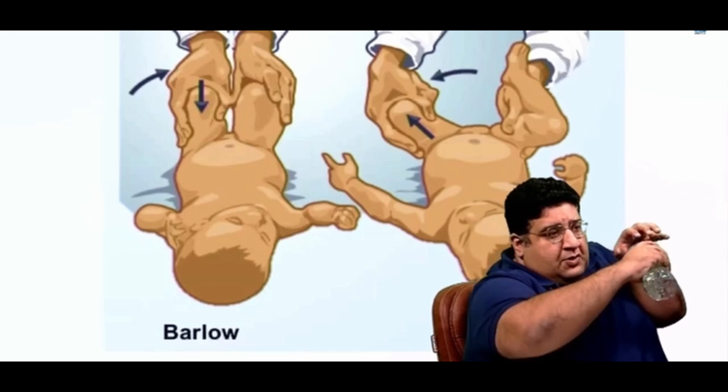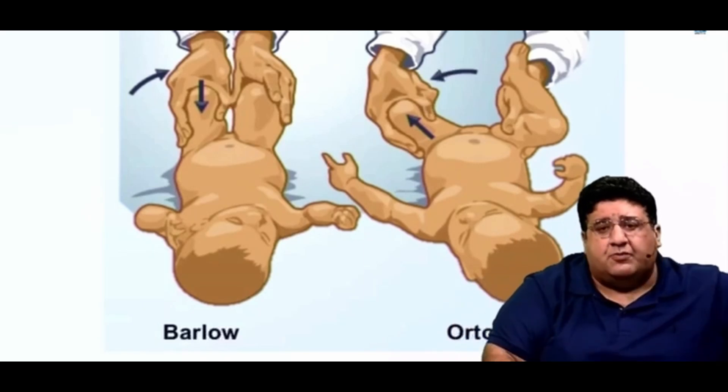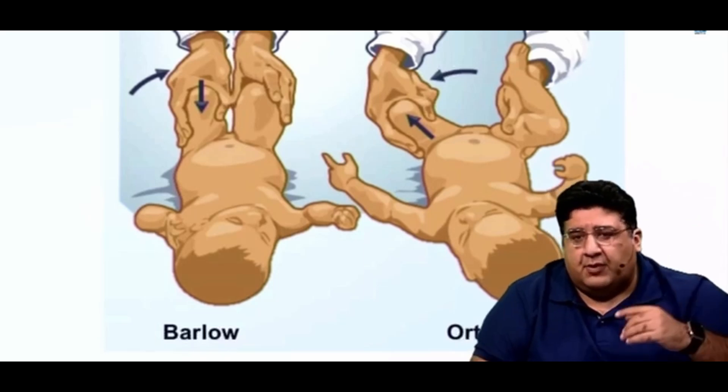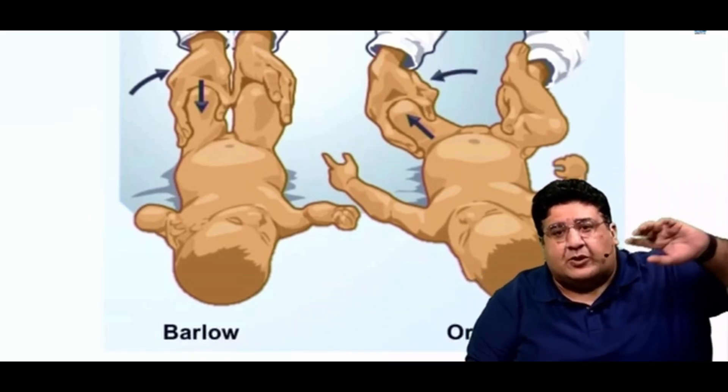Push and adduction — the moment you do that, the hip dislocates again. So that means the hip was not only dislocated in the past, it can be dislocated again in the future — it is a dislocatable hip. So Ortolani's test tells you about a dislocated hip, and Barlow's test tells you about a dislocatable hip.